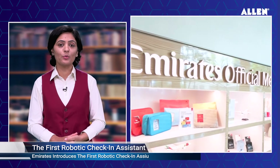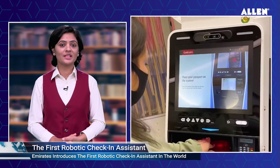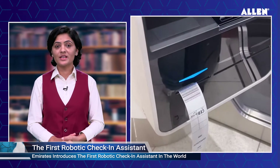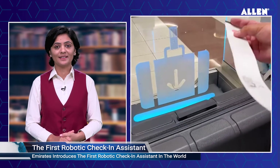Sarah is part of a new city check-in and travel store which recently opened in Dubai's financial district. The robot uses facial recognition technology to match customers' faces with their scanned passports, check them in, and guide them to the luggage drop area.